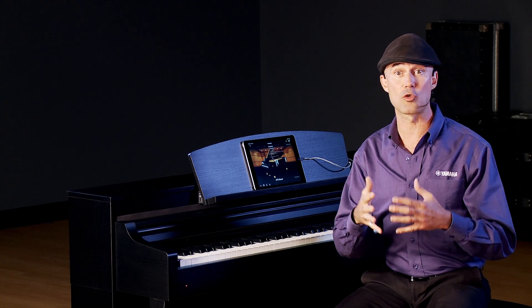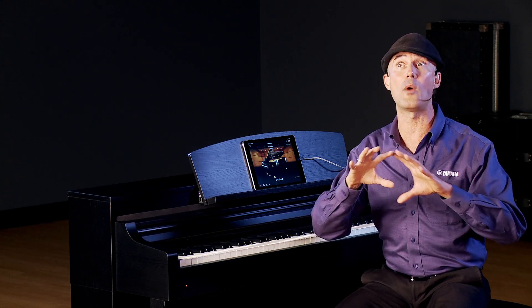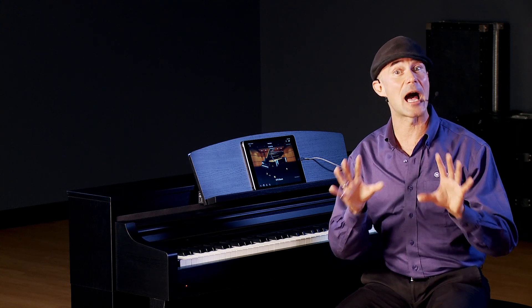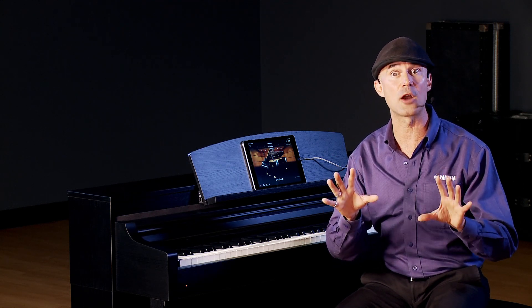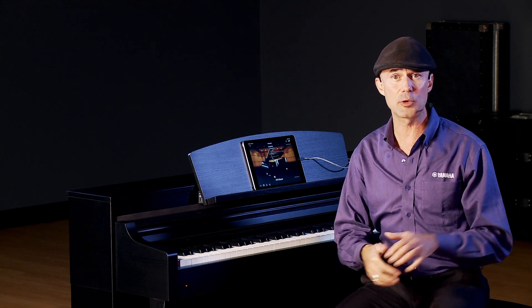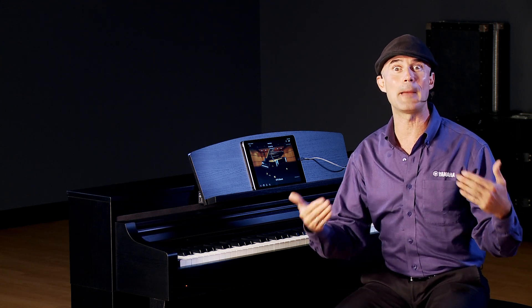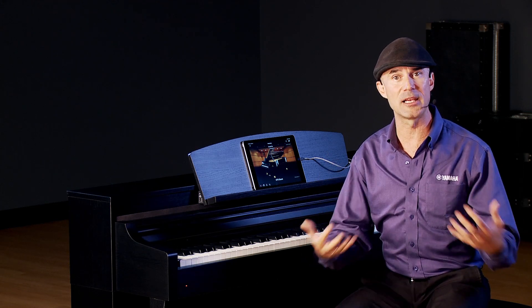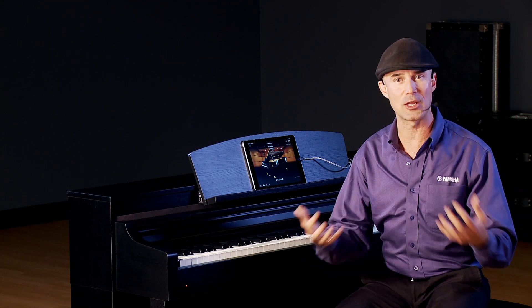Shortly after, we introduced the CVP, and the V stands for versatile. This was an incredible digital piano with a wealth of features: a 16-track sequencer, style playing, and most especially the heart and soul of the CVP Clavinova — where you can play a chord and you're basically a band leader. The Clavinova recognizes that chord and the band plays along. You change the chord, the band changes it too.